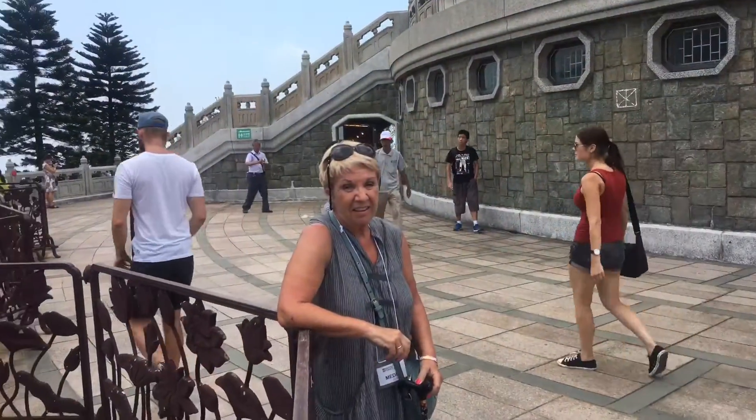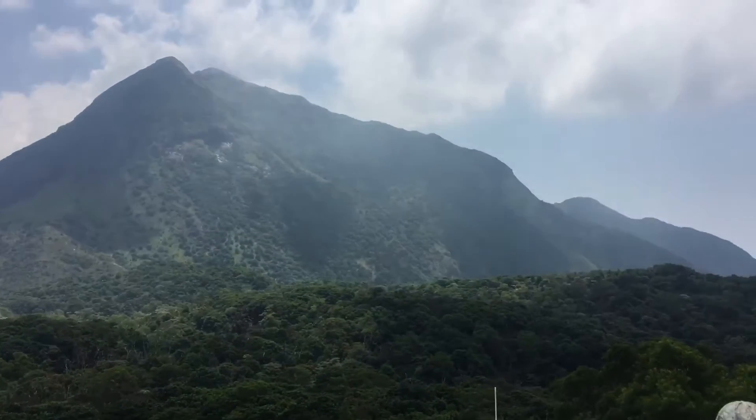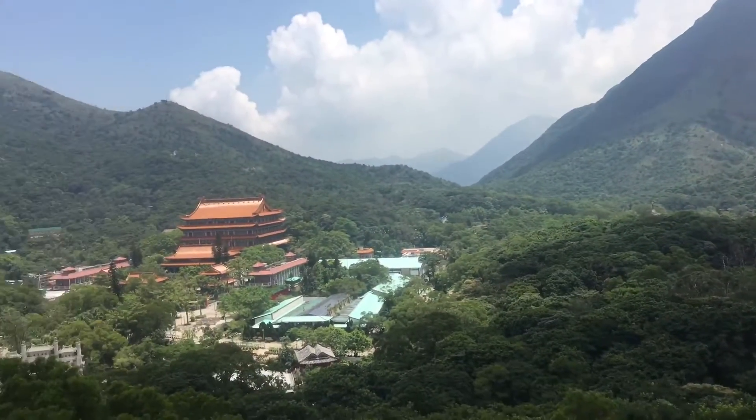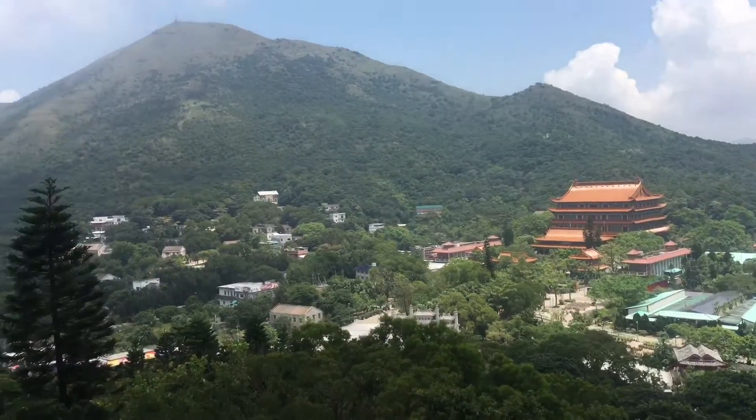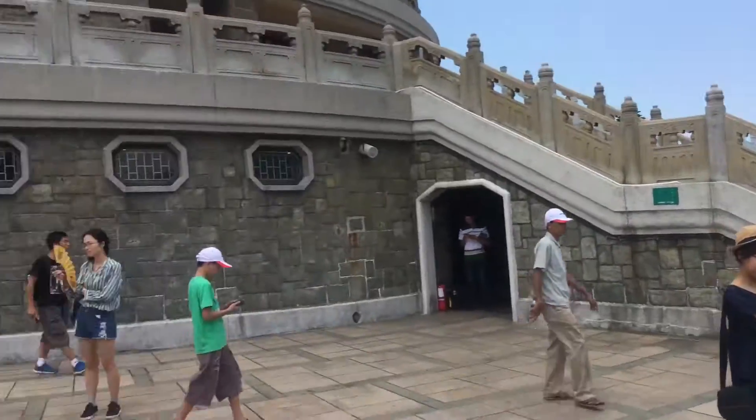Okay check out these views guys — we're at the top. Show you the Big Buddha in a second, but look at this. Hello Hong Kong! And here's the main event — the Big Buddha himself.